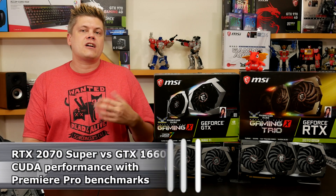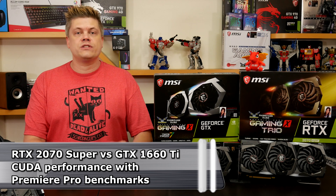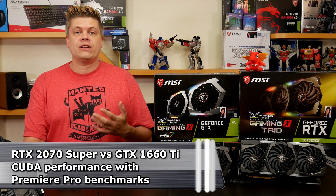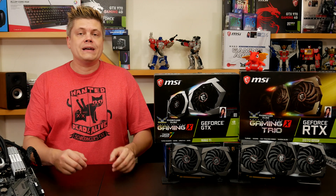Hey, what's up everyone. So let's talk about upgrading your GPU for Premiere or Blender. This topic is pretty important to me as both a video producer and content creator, and after several projects it was time for us to look at how we could optimize our production.